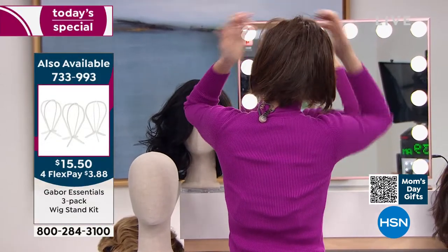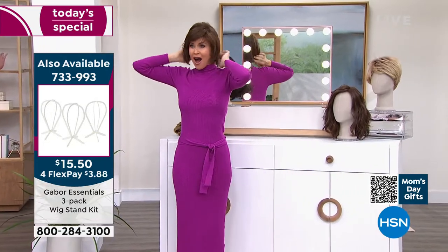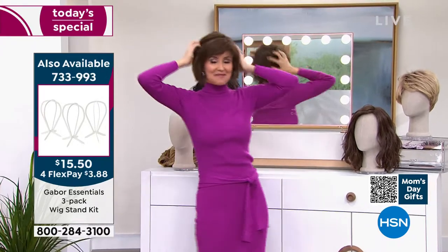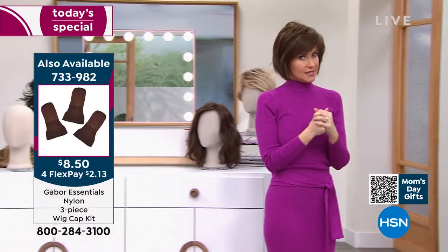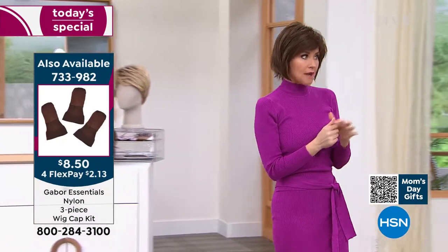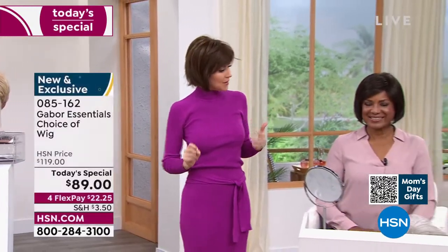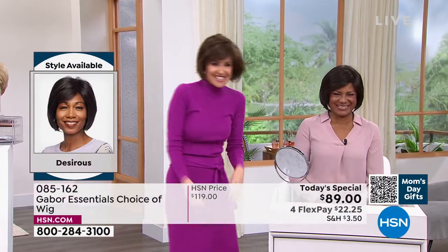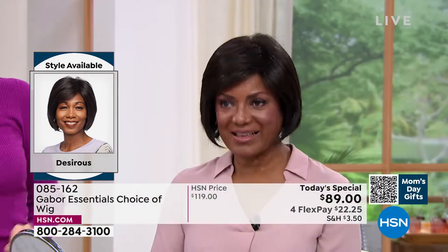Oh my gosh, is this cute? Michelle — I just got this bob! It's so cute. Let me hop over here because this is so much fun. I would never have the guts to do this without Gabor — now I can have this look all the time. What do you think? We're rocking. Stunning. Absolutely. I'm in the medium brown and you're in the dark brown, right? Yes. We haven't had a bob before like this.